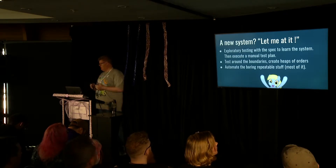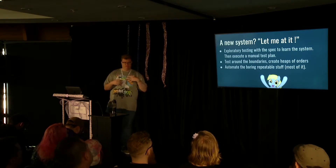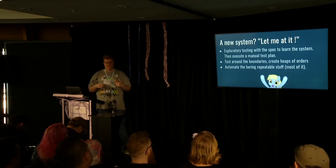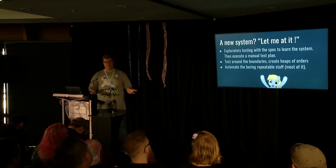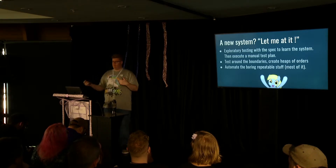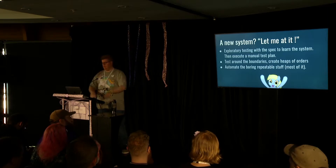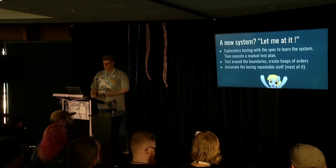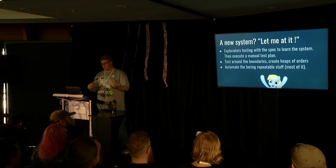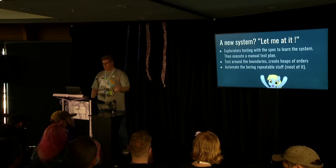Once I'd done the manual testing and felt I'd proven good due diligence on the system, I started to automate some of the more repeatable stuff. Because you put in an address and it spits out a couple of files - I didn't want to sit there typing out the same address again and again. So I ran up a couple of scripts and was able to keep pumping out different orders for different random addresses.